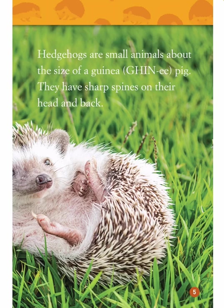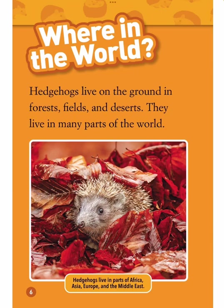Hedgehogs are small animals about the size of a guinea pig. They have sharp spines on their head and back.